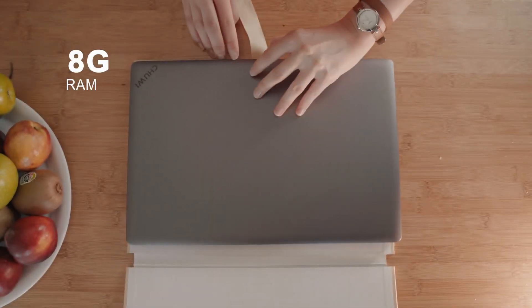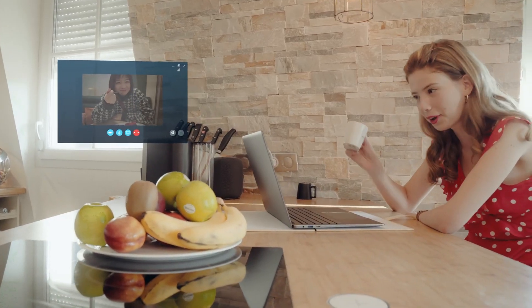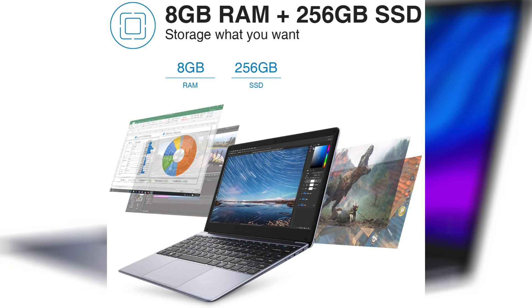Next is the Hero Book Pro. This is $300 flat and has a 14.1-inch 1080p IPS display — a much bigger display than the first laptop. This one is not touchscreen and does not swivel, so do note that. It has 8 gigs of RAM and a 256 gigabyte SSD, so you get way more internal storage. It's not a brand everyone knows, but from what I've seen they make pretty decent laptops.